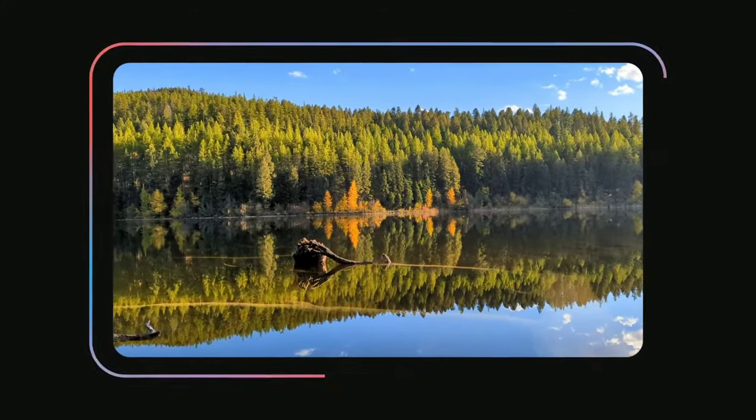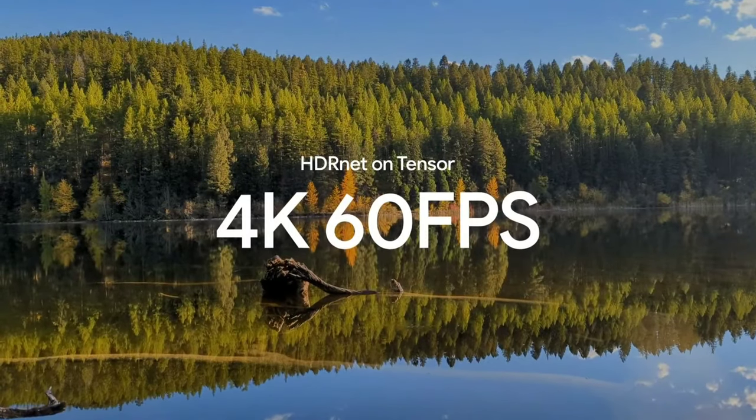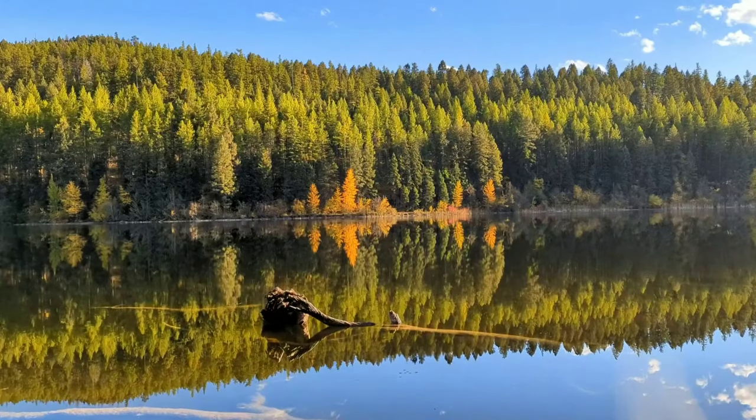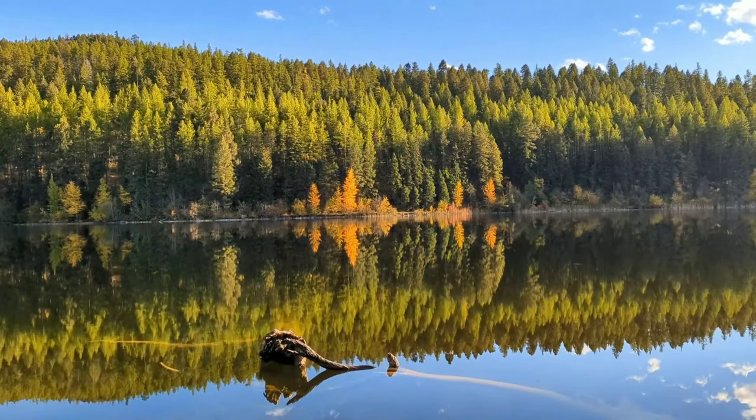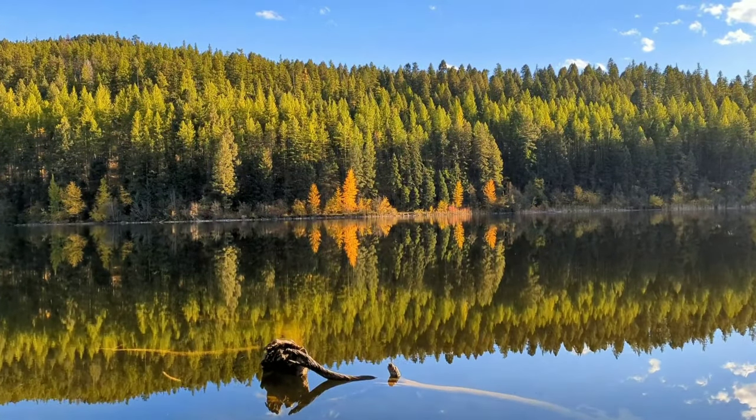With this system, Pixel 6 can now run HDRNet on 4K video at 60 frames per second — that's 498 million pixels each second. And this is what Pixel 6 video looks like. You can see what a huge improvement this is. The color accuracy is excellent with a big boost to the vividness, the stabilization, and overall video quality.